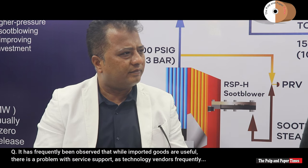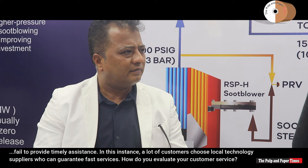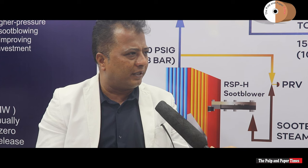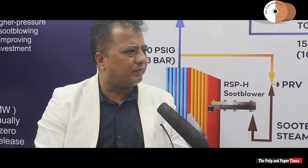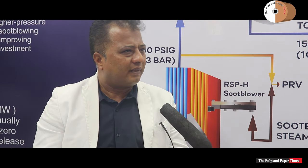It has frequently been observed that with imported goods there is a problem with service support, as technology vendors often fail to provide timely assistance, leading customers to choose local suppliers. How do you evaluate your customer service? We are subject matter experts and worldwide technology leaders. We have a full team here with our own service team — engineering backup and field service backup. It's not like an imported product means you have to rely on someone else. We have established that presence in India as Clyde Industries India, so that is not a concern.